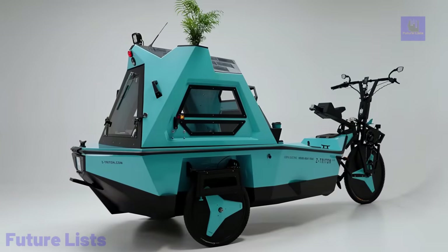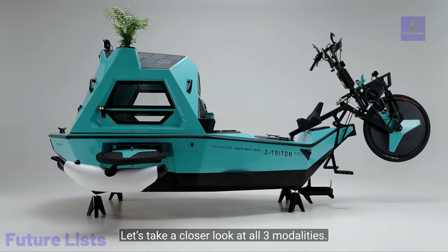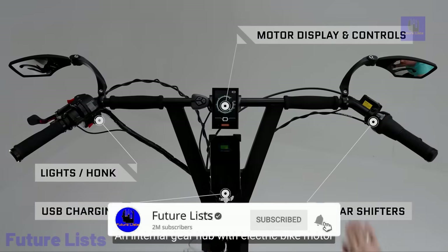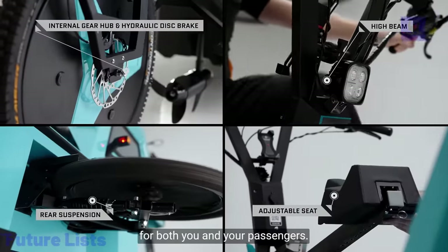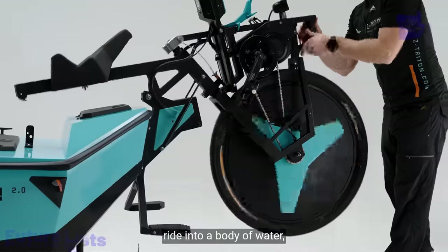Harness the power of a powerful electric motor for effortless and efficient movement. Spacious and comfortable camper cabin complete with sleeping quarters, seating, and storage. Designed to be lightweight and compact so it's easy to tow along on your trips. Explore new waters with the built-in flotation system that allows the trike to transform into a boat-like vehicle.